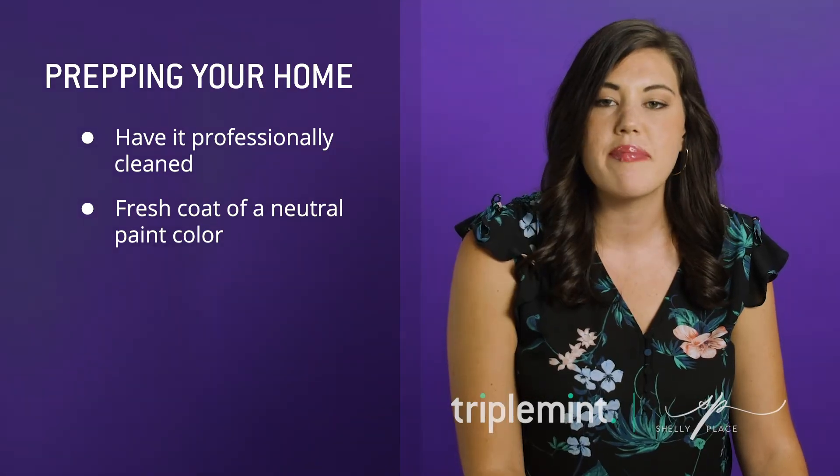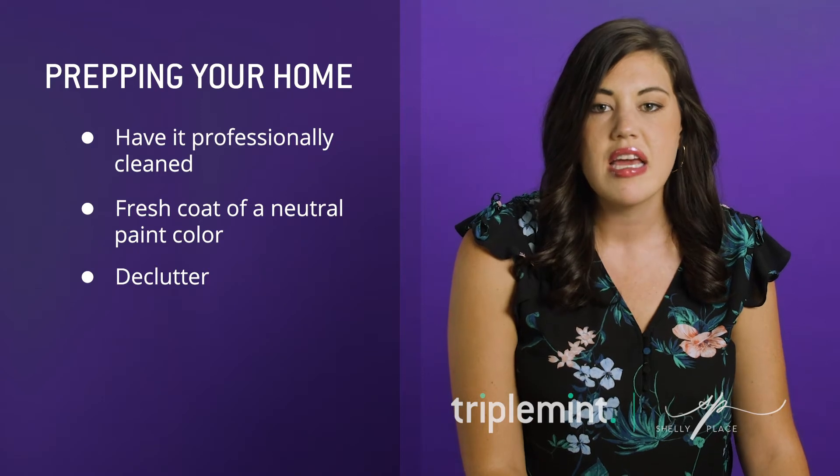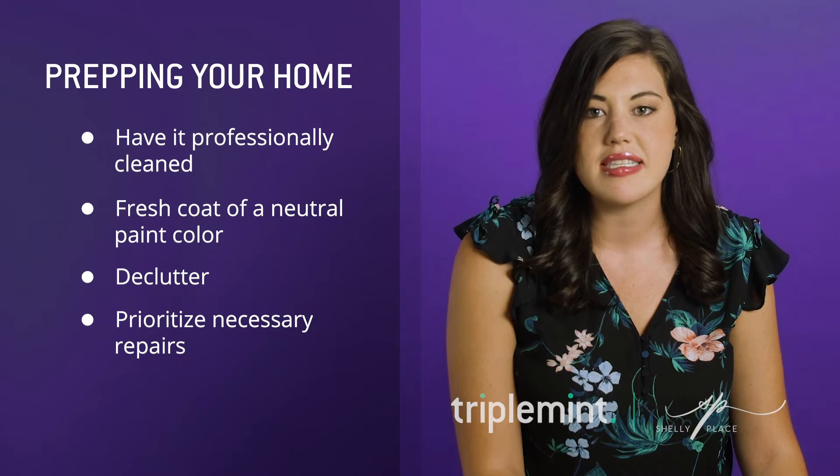Even if you aren't staging, remember to declutter your home so that buyers can envision their own stuff in there. If you're going to do work to the apartment, make sure to differentiate between a necessary repair and an unnecessary repair.